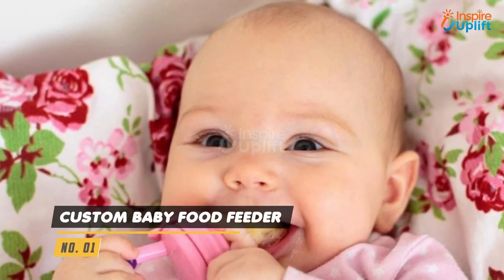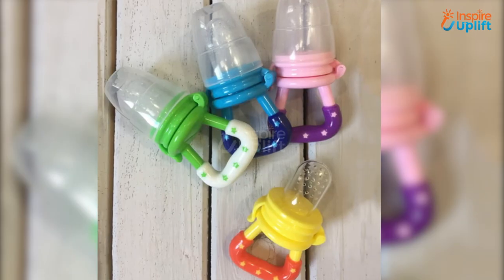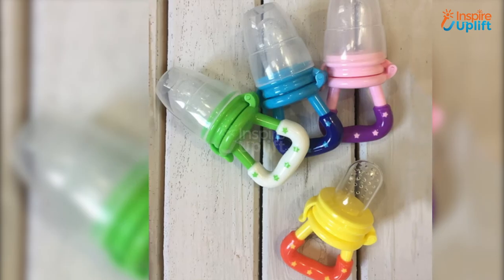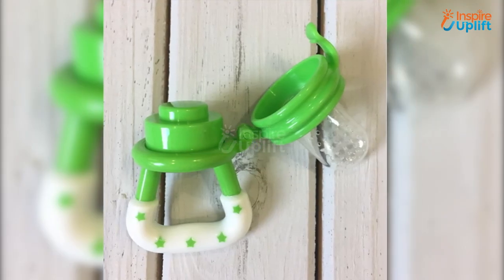At number 1 we have Custom Baby Food Feeder. Since your baby is growing, introduction to new edibles is required. This amazing baby food feeder pacifier can contain slices of fruits conveniently, and your baby can chew them to taste new flavors.